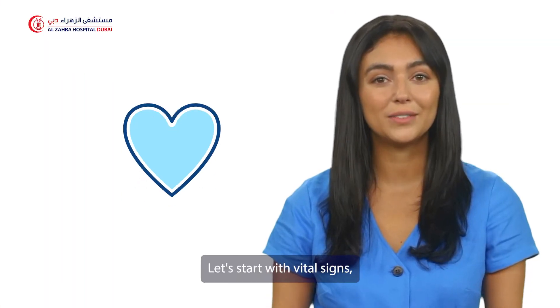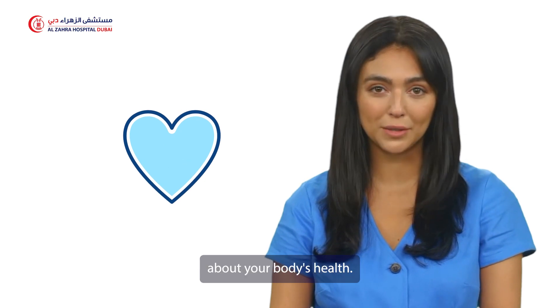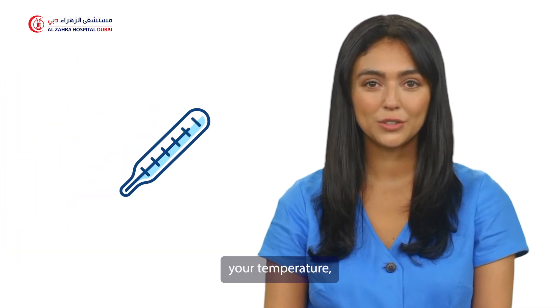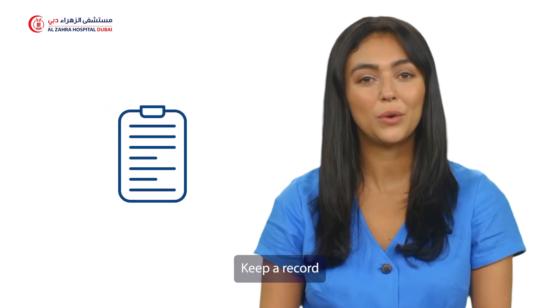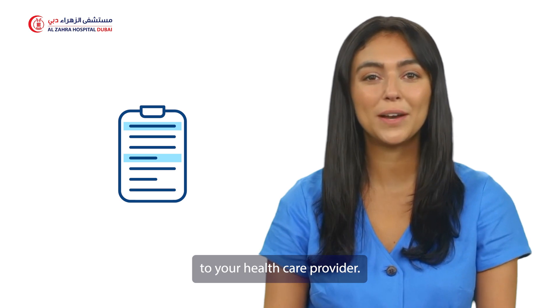Let's start with vital signs, which give us essential information about your body's health. Regularly monitor your temperature, pulse, respiratory rate, and blood pressure. Keep a record and report any unusual changes to your healthcare provider.